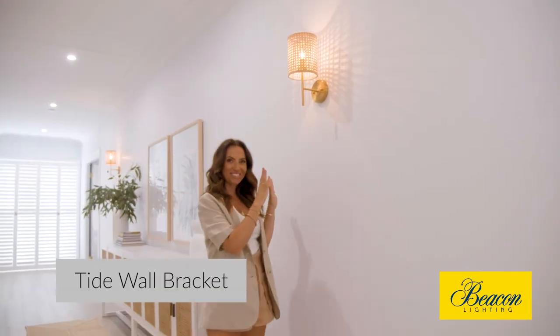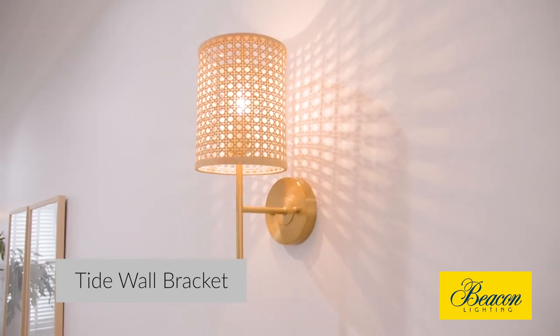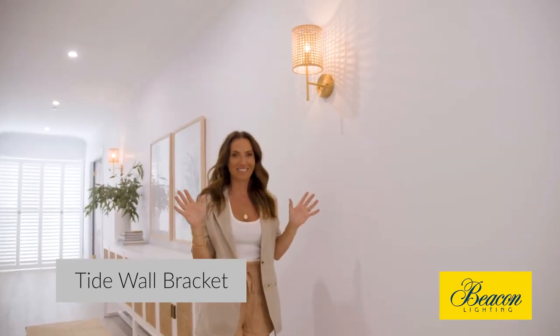The hallway wall sconces in this home were purely chosen because they're rattan, they're gorgeous, and they just kept with the vibe of this house.